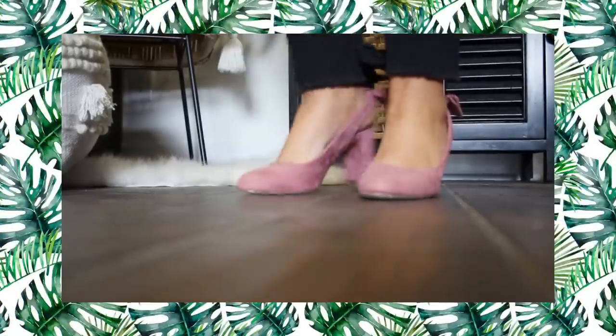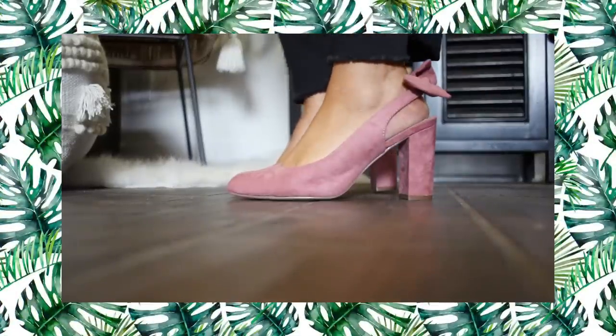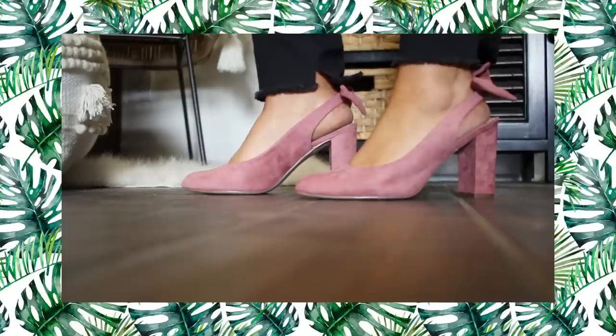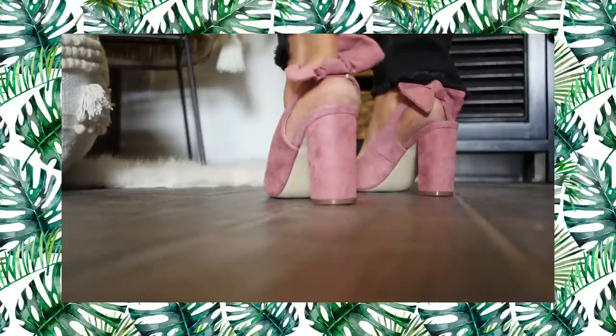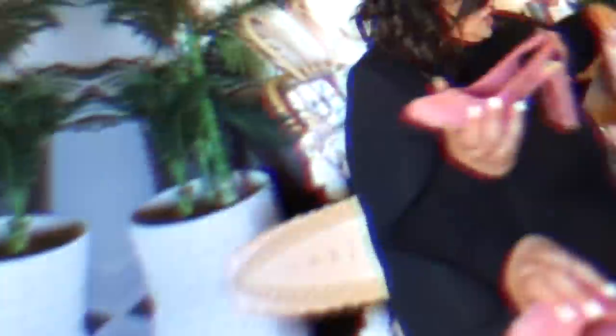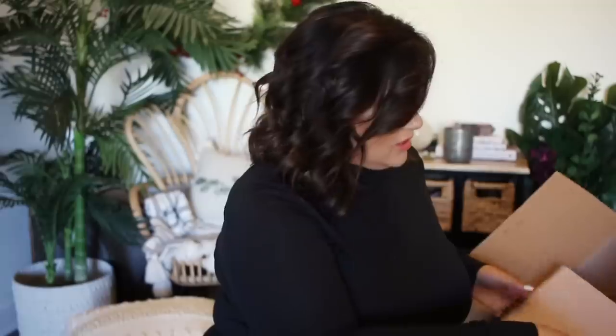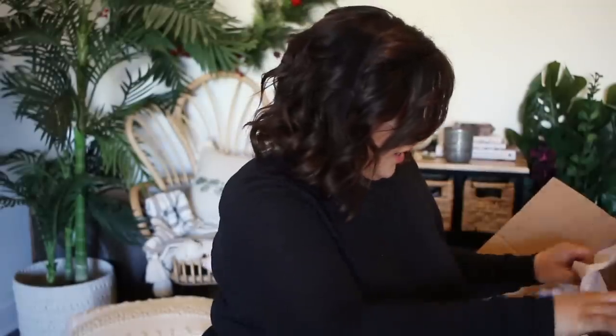Aren't these the most beautiful shoe you have ever seen? I ordered them in an eight and a half. They are so pretty - they're like a dusty, mauvy color. I cannot wait to try these on. I love the little bow in the back. They are so chic. I'm going to show these in the try-on portion.